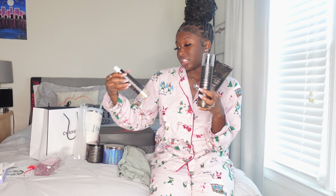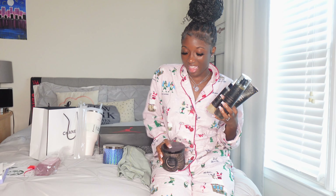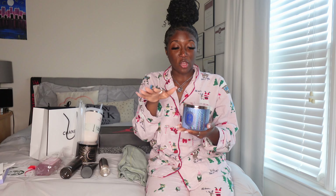Now we're gonna move on to accessories. I got three bracelets from Alex and Ani — really really pretty. The first bracelet is like a flower design, really cute. The second one is super pretty. The last one is like a multi-color, it's so cute. I'm a silver jewelry type of girl and these are all perfect.